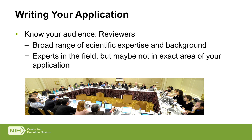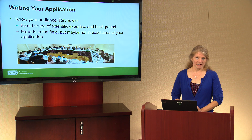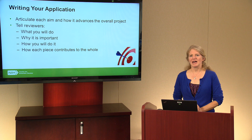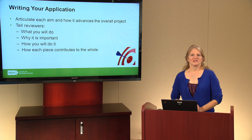You'll also want to know your audience. Keep the reviewers in mind — check out the rosters for different types of panels and get a sense of how broad the expertise is. The scientific boundaries of panels differ, so go into your application with an idea of the breadth on the panel. Panels include a broad range of expertise, perspectives, and backgrounds, so make sure you recognize that not everyone may be an expert in your area. When thinking about your aims and hypotheses, articulate each aim and how it advances the overall project — tell reviewers what you will do, why it matters, how you will do it, and how each piece contributes to the whole.